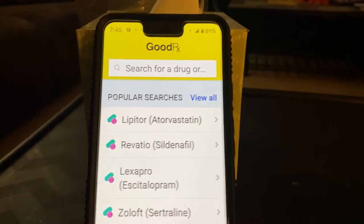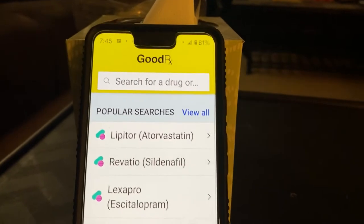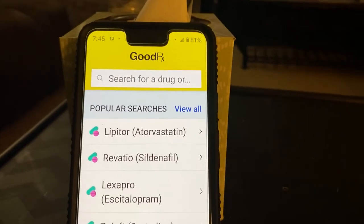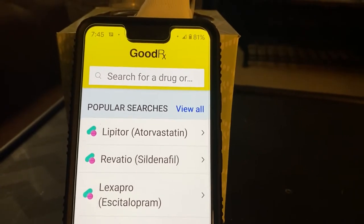Hey everyone. Tech Made Easy. I wanted to do a review on the GoodRx app. It's a form of tech where you use an app, but in this case it's to get prescriptions.